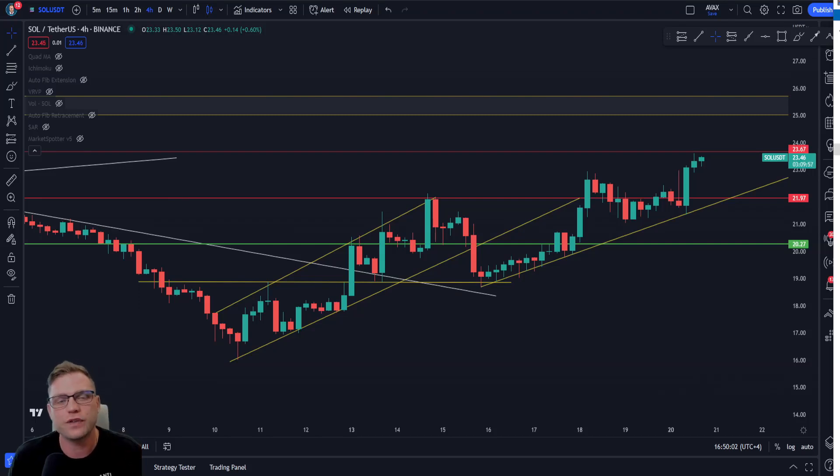Welcome back to another video. In today's video we're going to be taking a look at Solana and how it dropped perfectly to the previously discussed level, and it's now gearing up to potentially retest that $25 mark. But there are a few crucial things that we must consider before we see that retest.